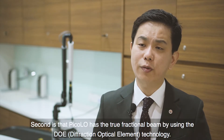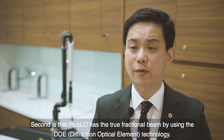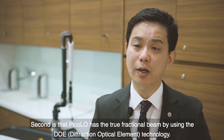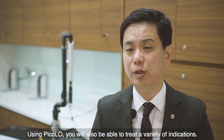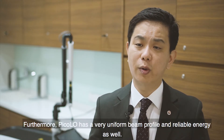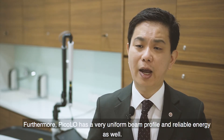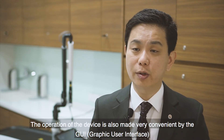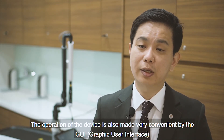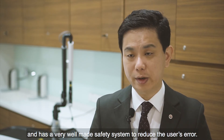Pico laser also has a true fractional beam by using DOE (Diffraction Optical Element) technology. With Pico laser, you will also be able to treat variable indications. Furthermore, Pico laser has a very uniform beam profile and reliable pulse energy. The operation of the device is also made very convenient by the GUI and has a well-made safety system to reduce user error.